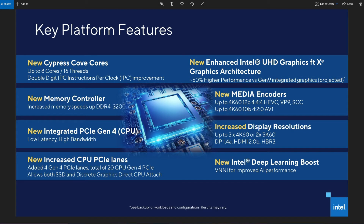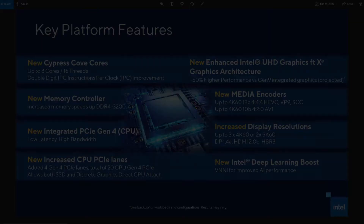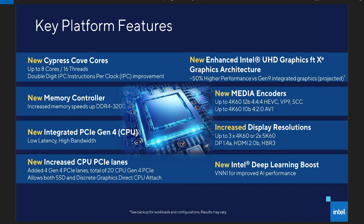My oh my, what a mess this is. Today I was on social media and I saw this slide and I'm like, holy crap, Intel is dead.